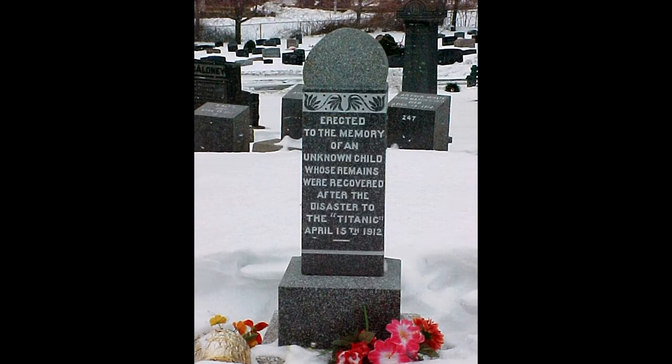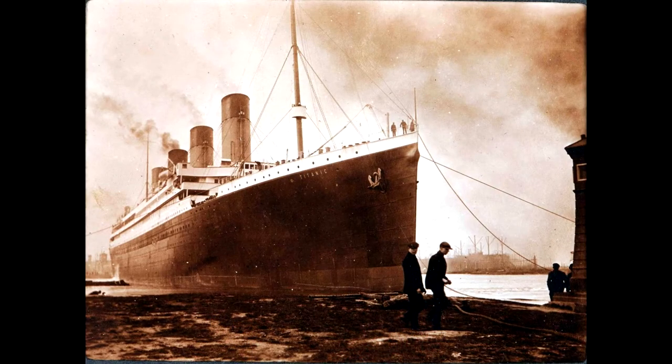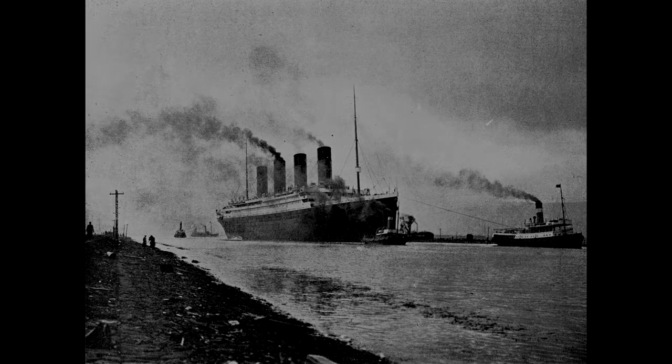He was finally identified through DNA in 2008. The Goodwins stand as a testimony to the great disparity between the classes on the Titanic. The best accommodations in the world mattered little when all the lifeboats were gone.